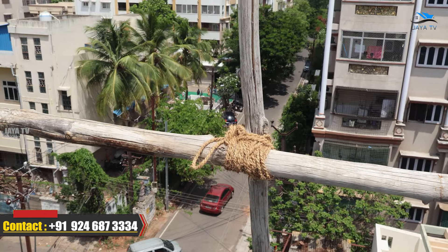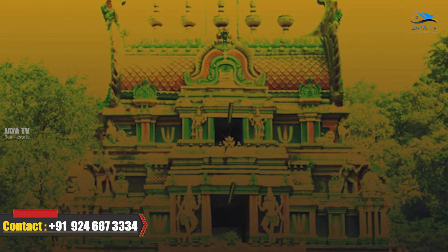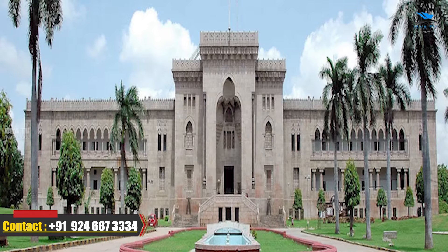Let's discuss the location. This is the DD Colony location. We have the Main Road here nearby. It is on the opposite road and we have reached this building via C Block Road — a 40-feet road, very nearby. There are also shopping malls, schools, colleges, temples, and OU campus nearby.